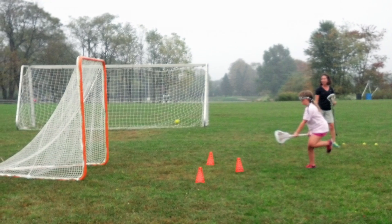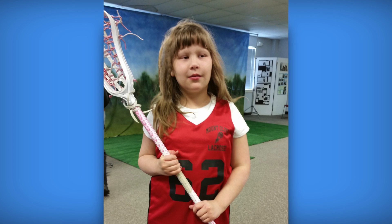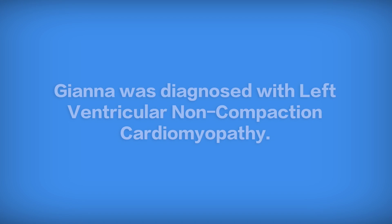I was playing lacrosse and then one of my friends hit me with a heavy lacrosse ball. We decided to get her in to see a doctor. All the chest pain she was having had nothing to do with her being hit with that lacrosse ball. We realized that there was something seriously wrong with her heart.